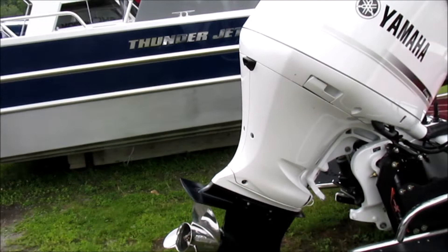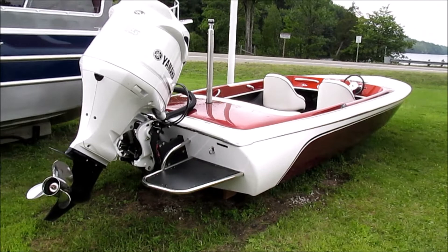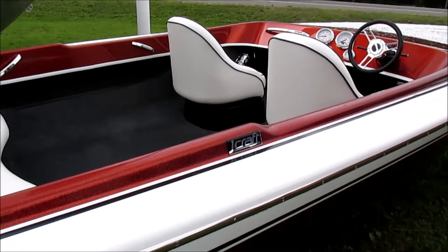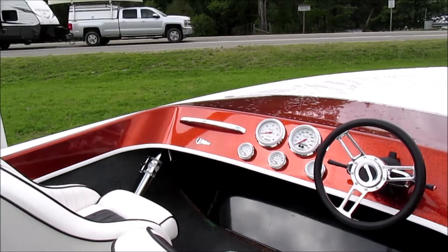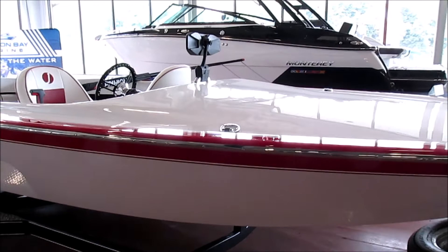It's on a C-Star extreme lift, so this is very cool. Amazing, great build here folks. We'll zoom in on the J-Craft, and zoom in on the J-21SS. So this is the other J-Craft on the property — there are three of them here.